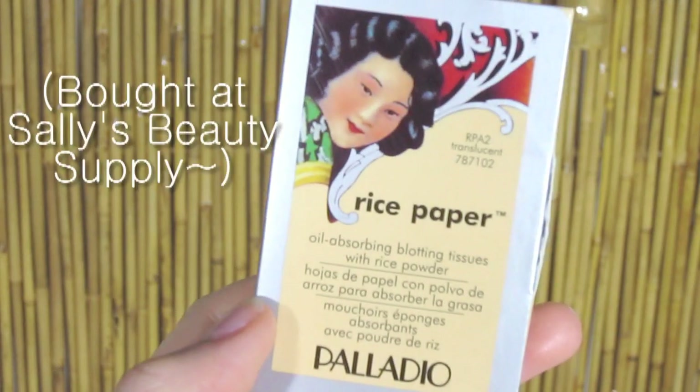We're almost done! This time we're not going to use powder to mattify us, but rice paper blotting sheets. Take a sheet. There will be a matte side and a not-matte side. The matte side has rice powder on it, so take the sheet and lightly pat it on areas that need mattifying.